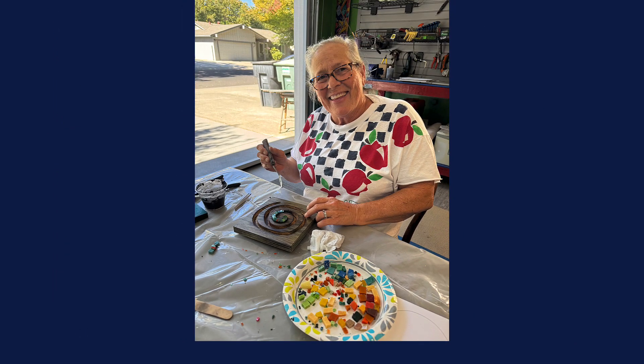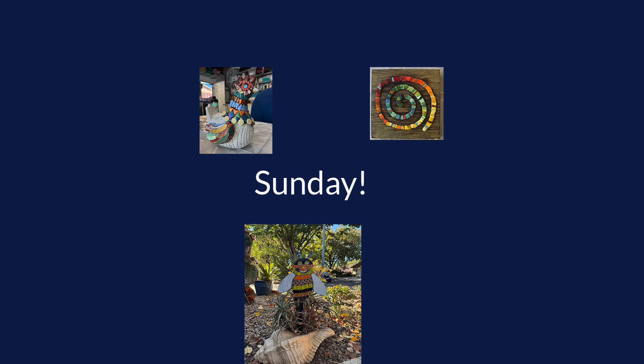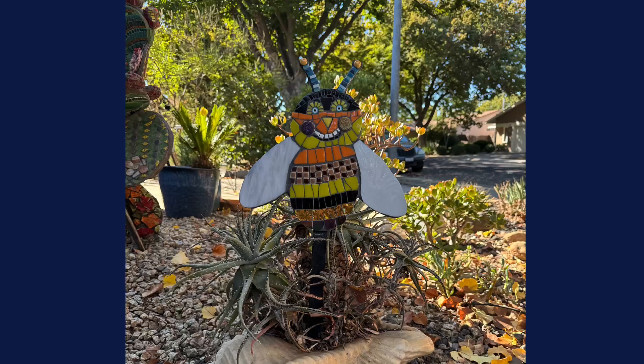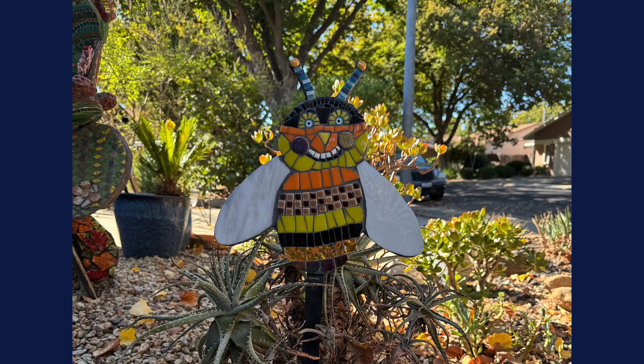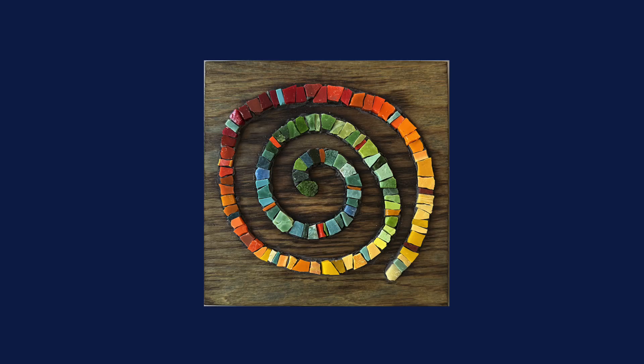On Sunday we finished up. Linda grouted her cute and happy bee — it's ready to go in a garden pot at her house. Jennifer learned how to choose, cut, and make a stunning spiral with glass.